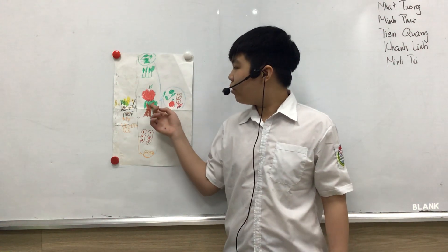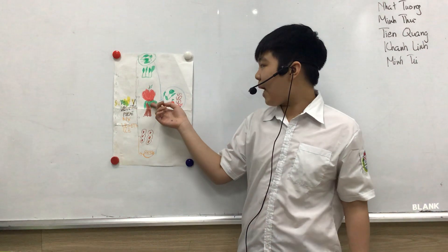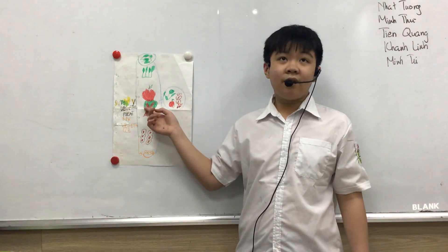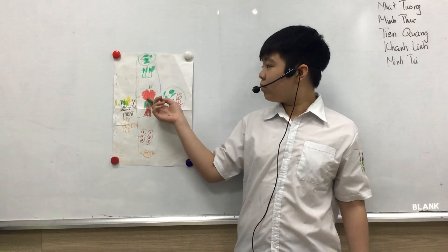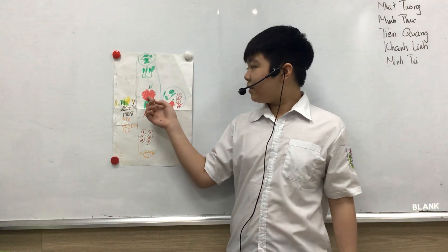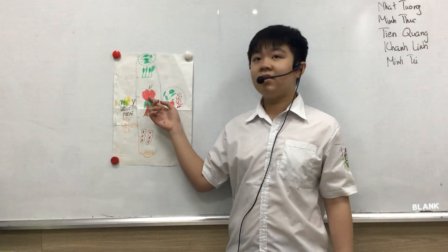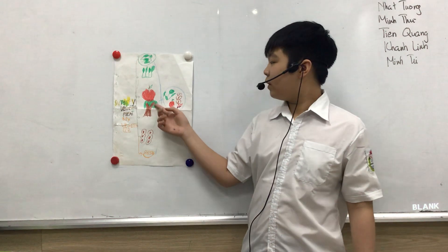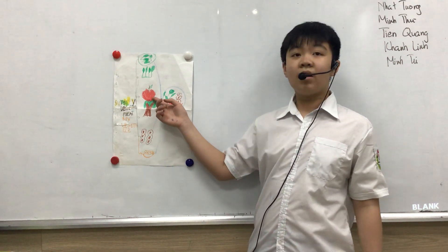Next is apple. Apple has two types. The first type is red apple. This is from Vietnam — they call it Vietnam apple. And the red apple has lots of types, just like Envy. The red apple contains lots of vitamins.